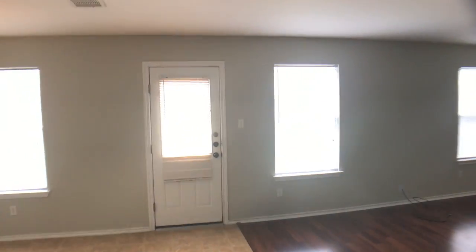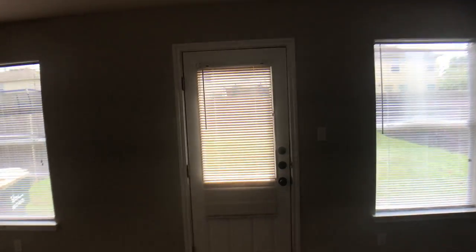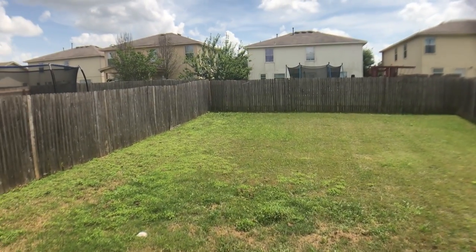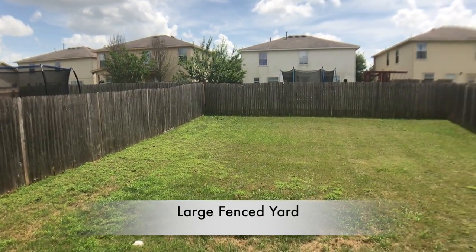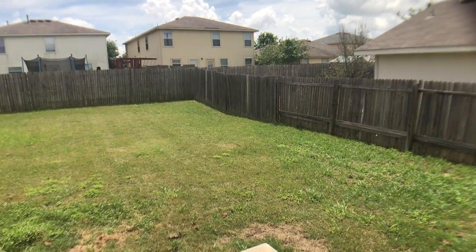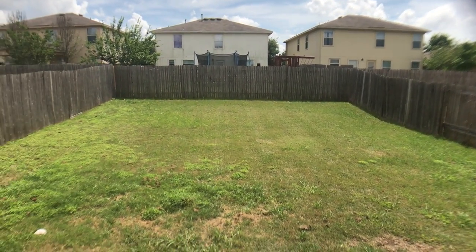We are going to take a quick peek in the back, and then we will go upstairs and check out the bedrooms. As you can see, we have a fully finished yard here. Good sized yard — plenty of room for the kiddos.